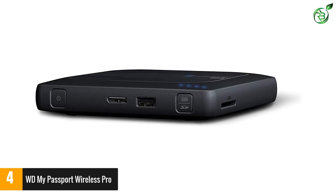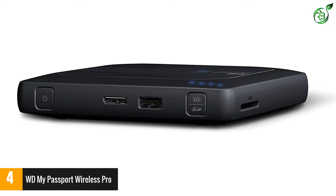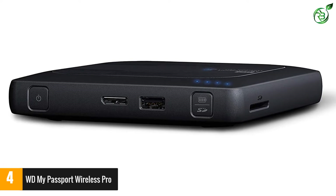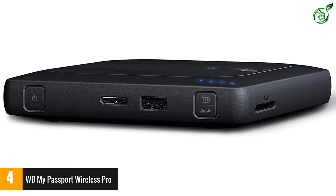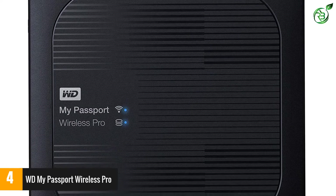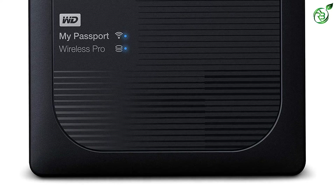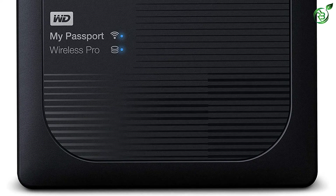In addition to a built-in power bank for charging mobile devices, the external hard drive has a battery life of up to 10 hours. It also has password protection and drive lock support to prevent your work from being accessed by unauthorized users. The hard drive offers storage sizes from 1 to 4 terabytes and compatibility with both Windows and macOS computers.